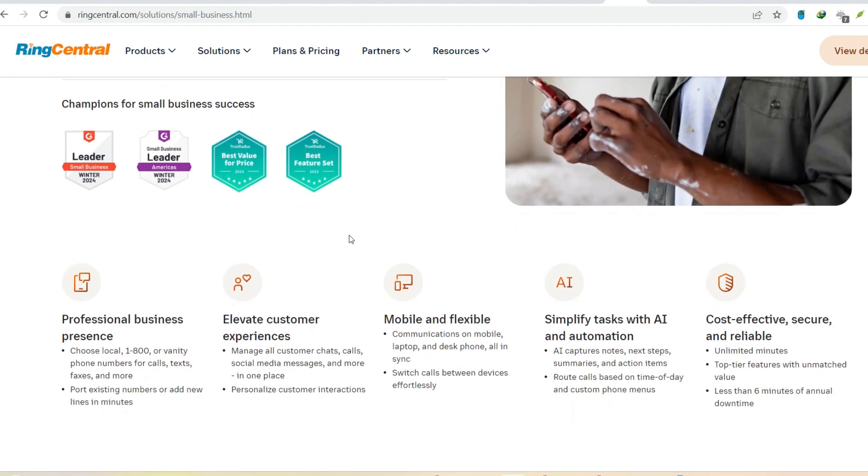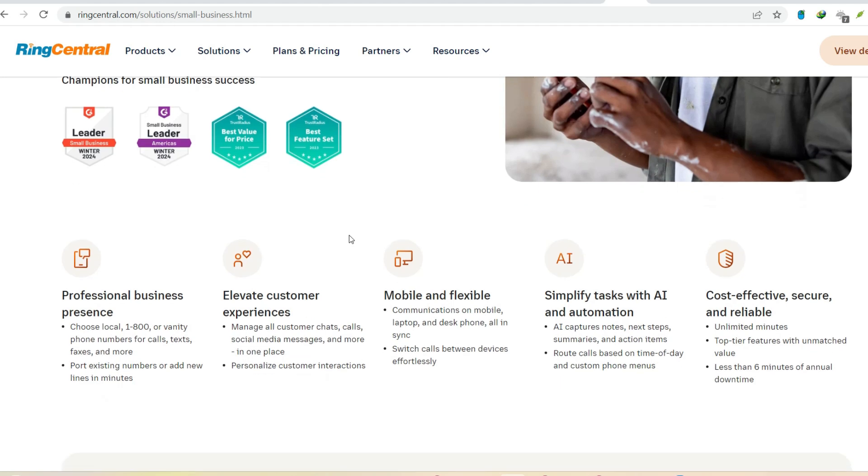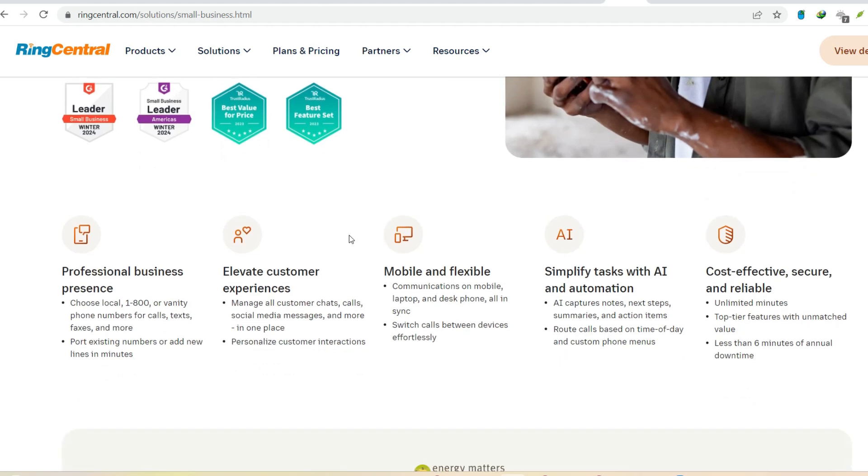Beyond the cloud — a dependence on connectivity. Remember, RingCentral is a cloud-based service. This means it relies heavily on a strong and stable internet connection. If your internet goes down, so does your entire communication system. This can be a major concern for businesses operating in areas with unreliable internet access.